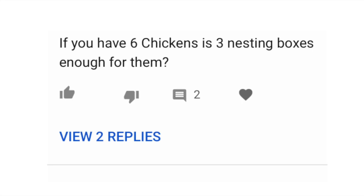Three nesting boxes would be enough for six chickens. I've read a lot of different numbers on this and no one really seems to agree. A general number is three chickens per nesting box — I've seen that a lot. I think I've done two chickens per nesting box in most of my builds, but I've even seen numbers as high as six chickens per nesting box, which seems a little high to me. But yes, six chickens and three nesting boxes would definitely be adequate.